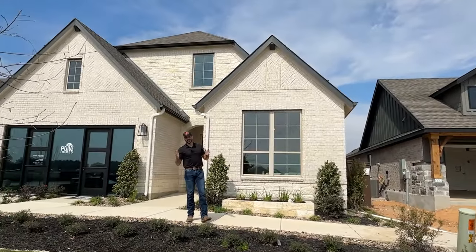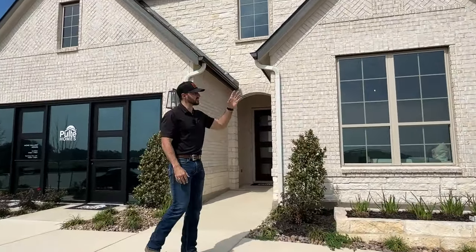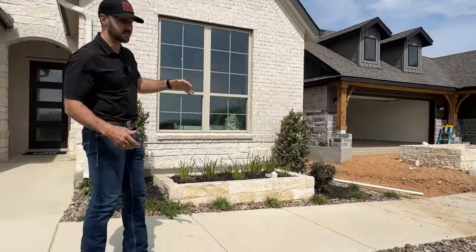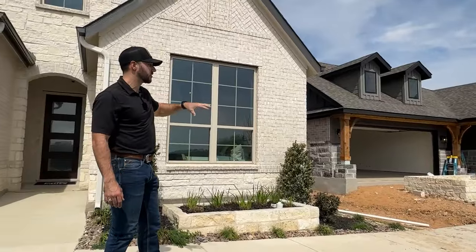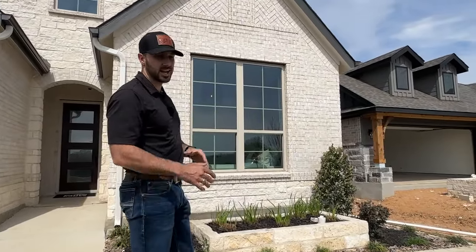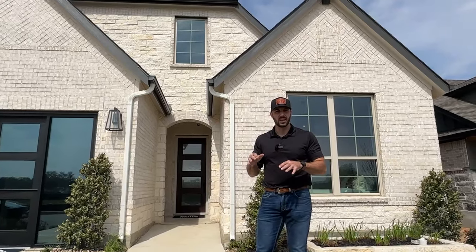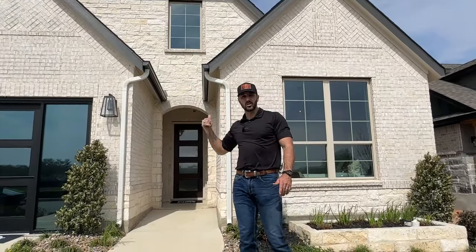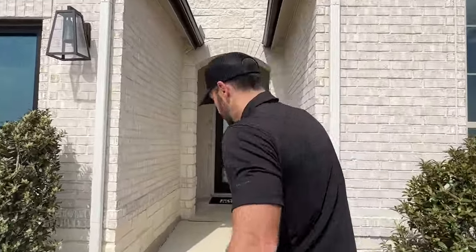Welcome to Pulte Homes at Corley Farms — this is what you've been waiting for. This house is a showstopper: dormers, cedar wood finishes, a big front porch, and rock on the outside. Pulte has historically been a middle-of-the-road higher quality builder, but when I pulled up I honestly thought this was the Perry Homes model — that's how good the quality is. Eight-foot doors are standard across all of Pulte's homes here.